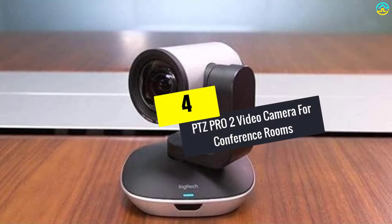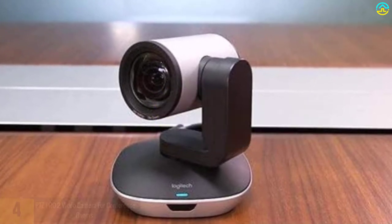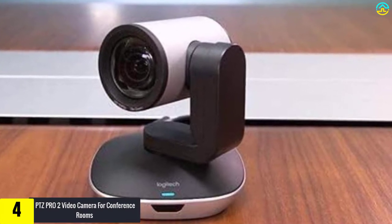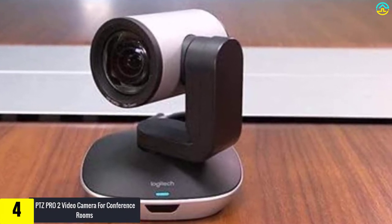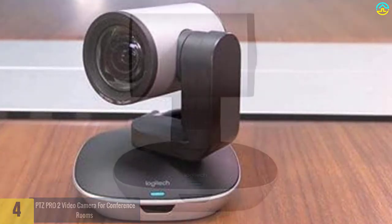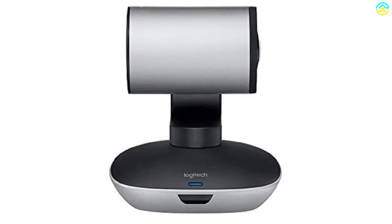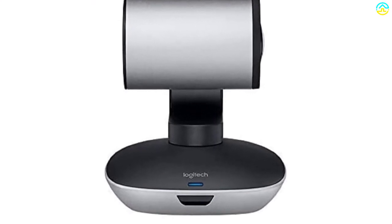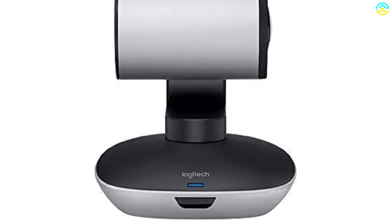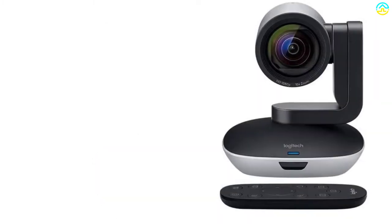At number 4, we have the PTZ Pro 2 video camera for conference rooms by Logitech. This best conference room camera features a black and silver finish for both elegance and appeal, matching well with modern or conventional meeting room styles. Featuring a high-quality camera lens, you can experience clear and bright video with accurate color, sharpness, and rendition even when you zoom the image.